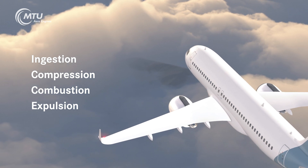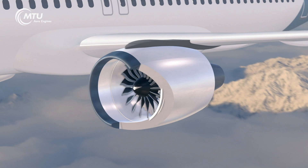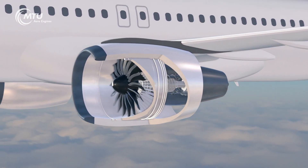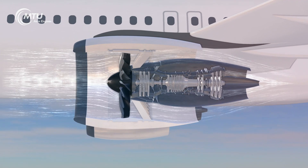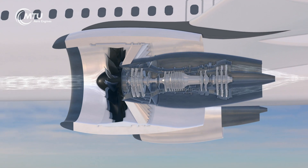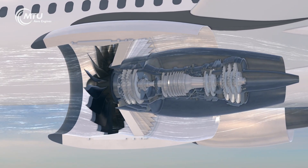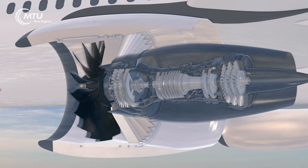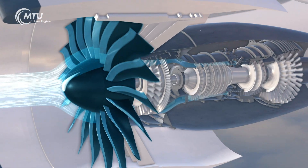Let's take a closer look. Turbofan engines operate according to the high bypass principle. Air is ingested and then separated into two parts behind the fan rotor — a small portion enters the engine core, while the other bypasses the interior assemblies. Let's look at the interior airflow first.